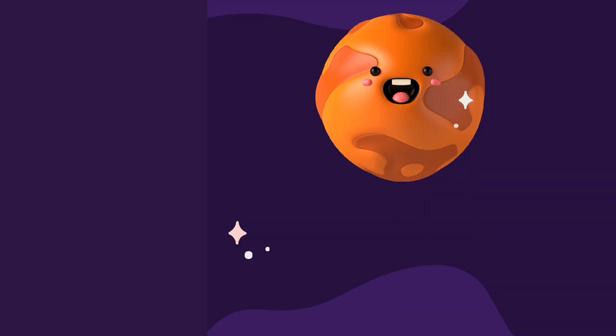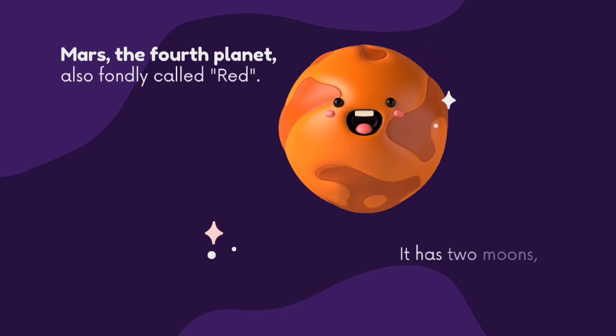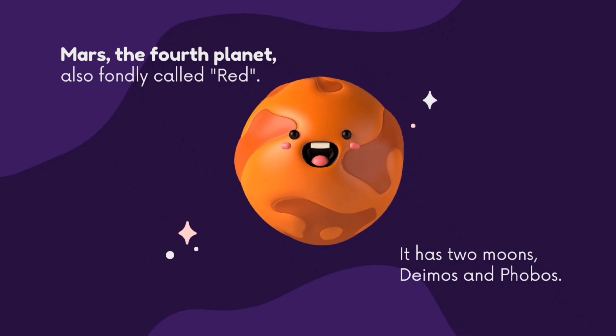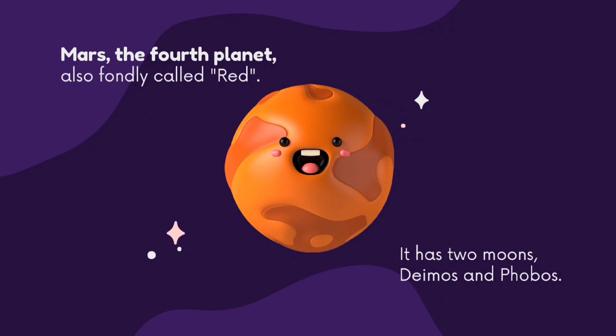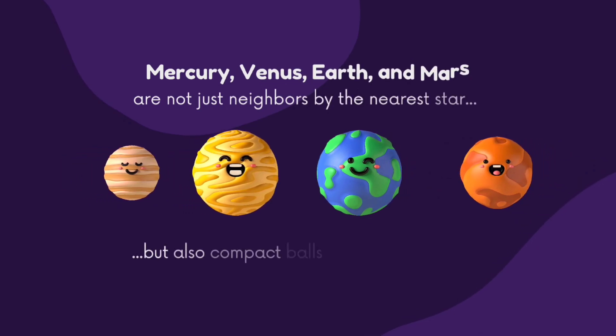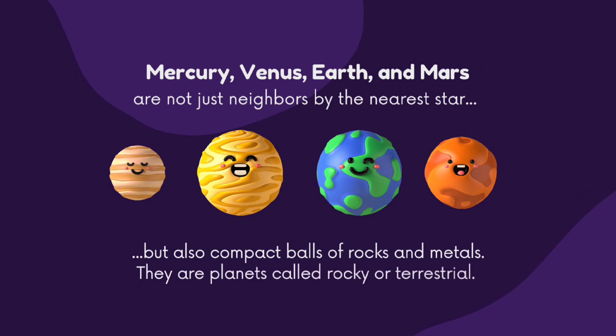Number four planet is Mars, and this is also called the red planet because of its colour. It has two moons — these are Deimos and Phobos. Mercury, Venus, Earth and Mars are not just neighbours nearest to the sun but also compact balls of rocks and metals. They are planets called rocky or terrestrial.